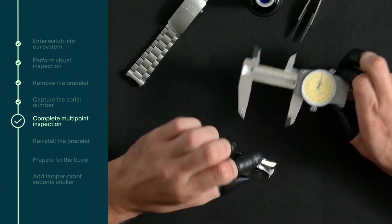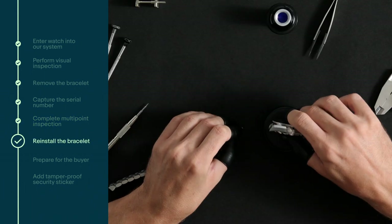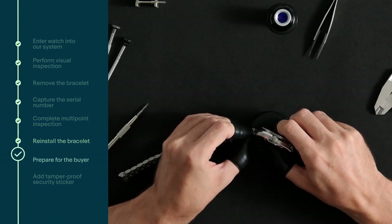We make sure that each component inspected is authentic and matches the eBay listing. After verifying its authenticity, we reinstall the bracelet and get the watch ready for the buyer.